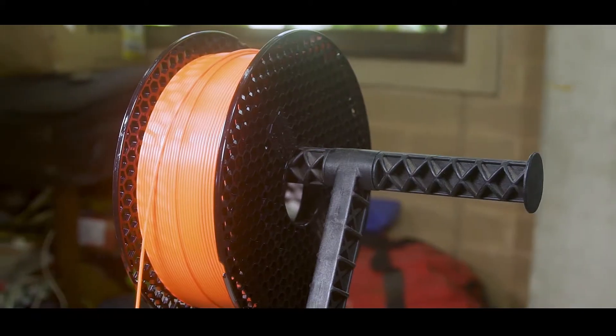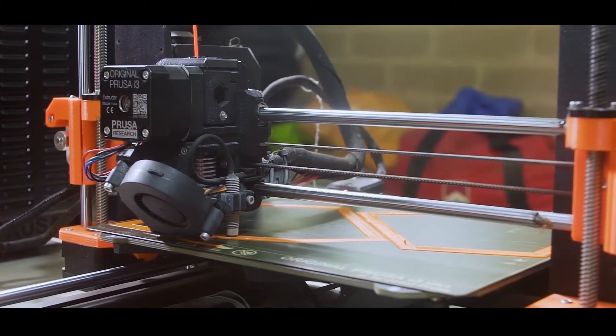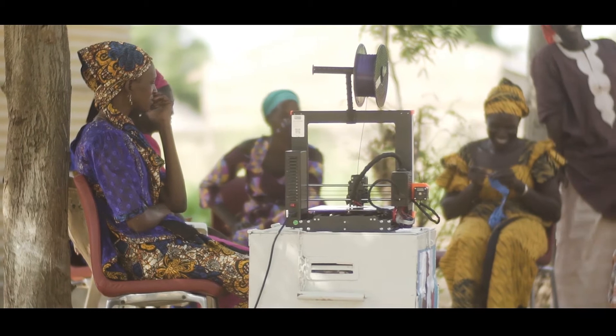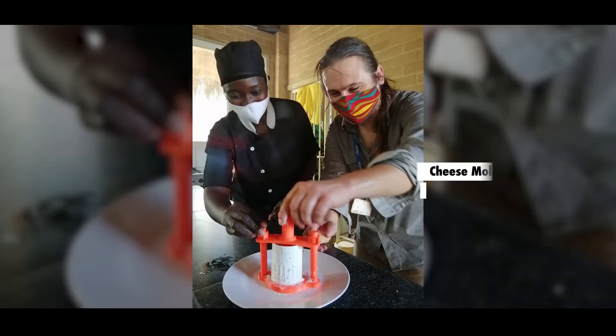The first idea was how to use recycled materials — recycled plastics — as a raw material for 3D printing. There are several technologies to recycle PET bottles to create raw material, and some of this raw material we are using here in the Gambia. But as a company we look at it differently: how these machines, which require relatively low investment and can be affordable for local businesses, can provide a direct impact in waste management.